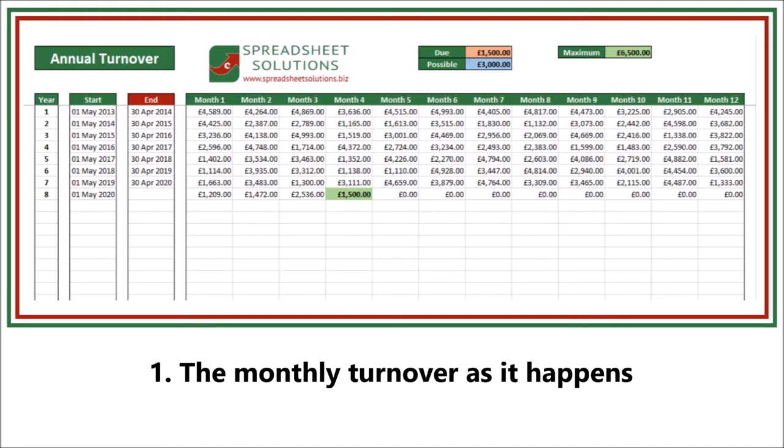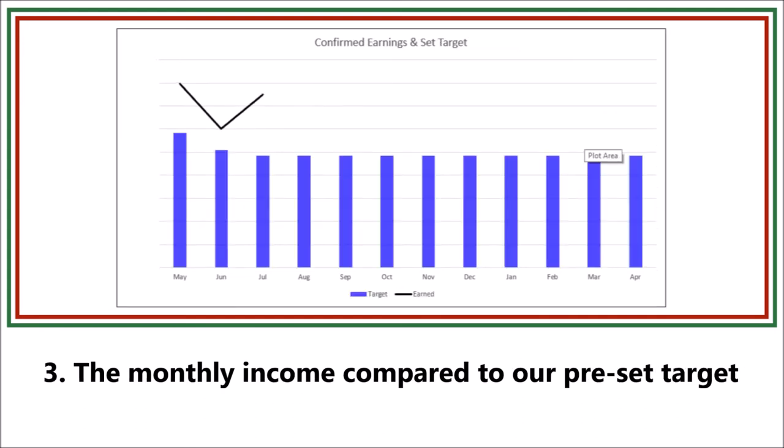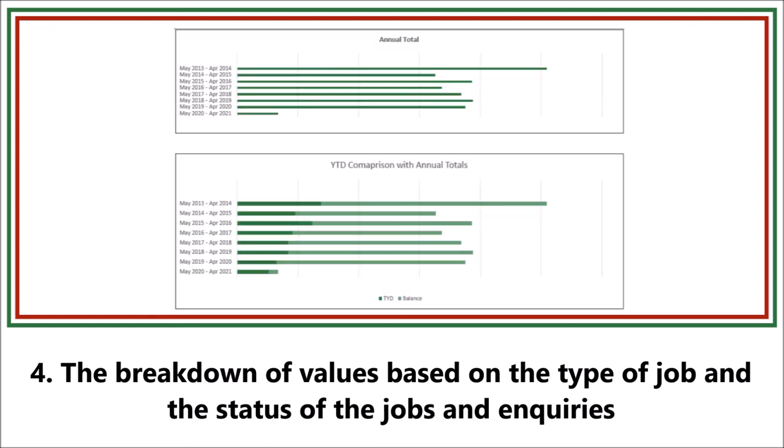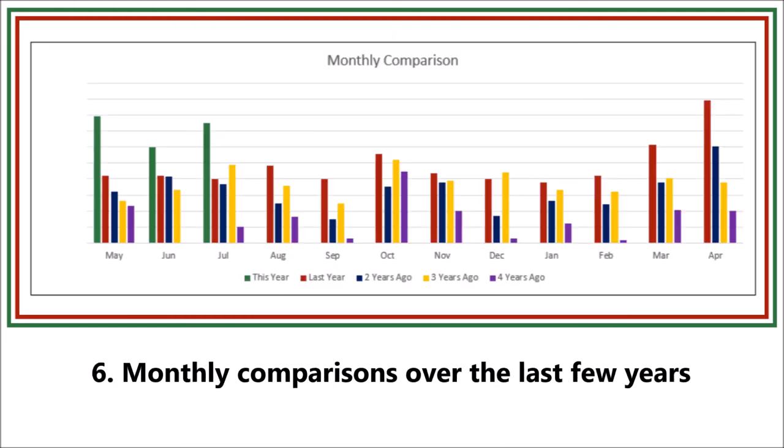The monthly turnover as it happens, the monthly income compared to the same month of previous years, the monthly income compared to our preset budget, the breakdown of values based on the type of job and the status of the jobs and inquiries, the annual comparison as well as the year-to-date comparison for each financial year, and monthly comparisons over the last few years.